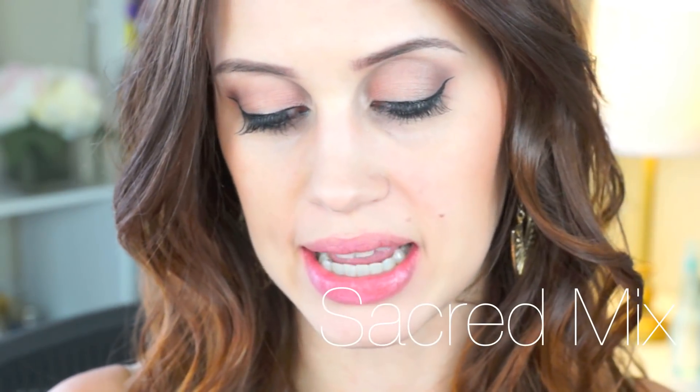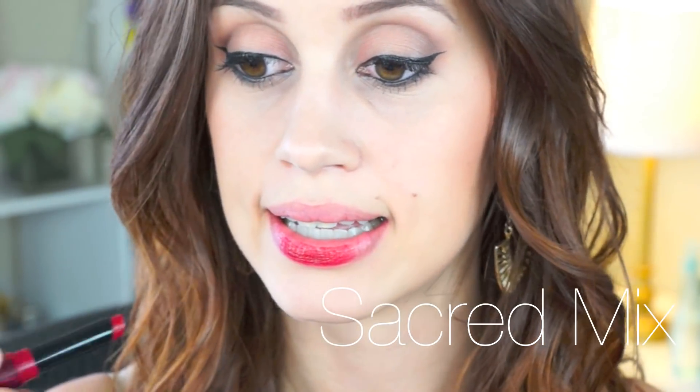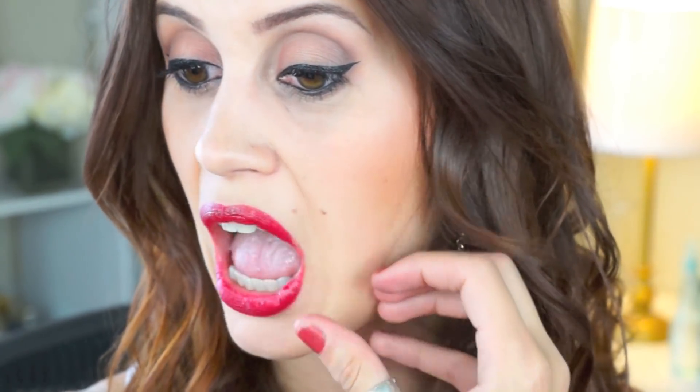Now trying Sacred Mix, the really dark shade. This one is extremely pigmented — I'm really impressed by the darker shades. I thought they'd look streaky but they're not at all. You do need to be careful because they could get on your teeth if you're not paying attention.